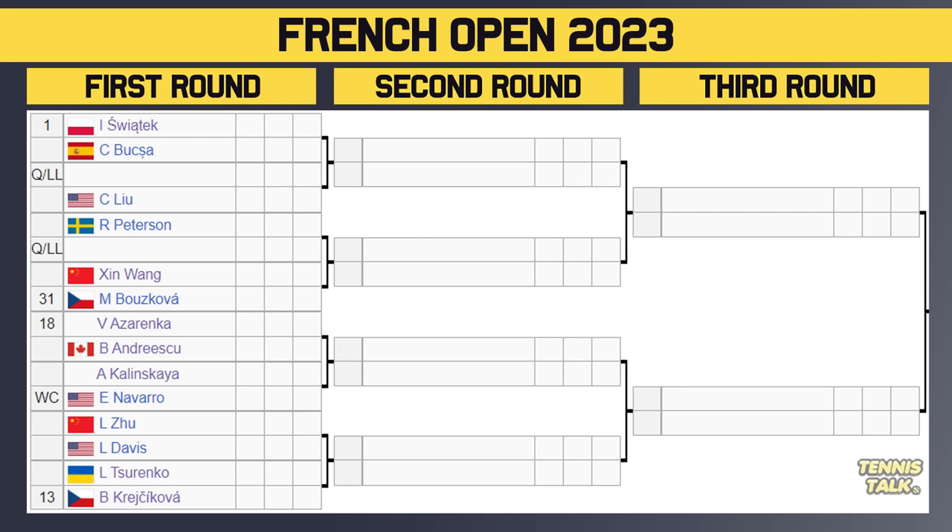Here is the top section of the draw. Nobody gets a bye in the first round — 32 seeds in this slam. Swiatek takes on Buxer in the first round; the winner will take on either a qualifier or Lou in the second. There's an absolute banger of a first round with number 18 seed Azarenka taking on Andreescu — champ vs. champ, first round. Winner of that takes on either Kalinskaya or Navarro. Then you've got Zhu taking on Davis, with the winner potentially facing Krejcikova, the 13th seed.